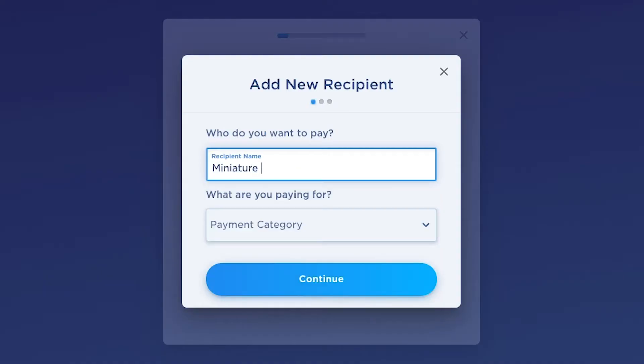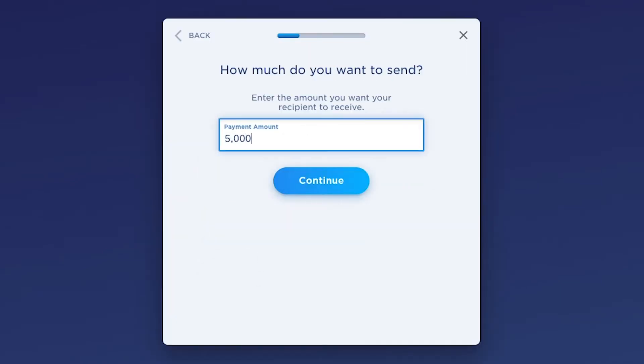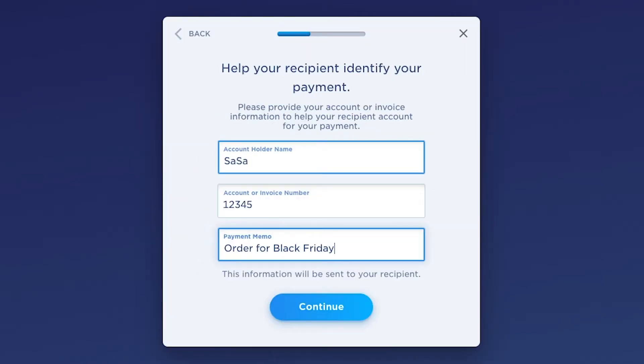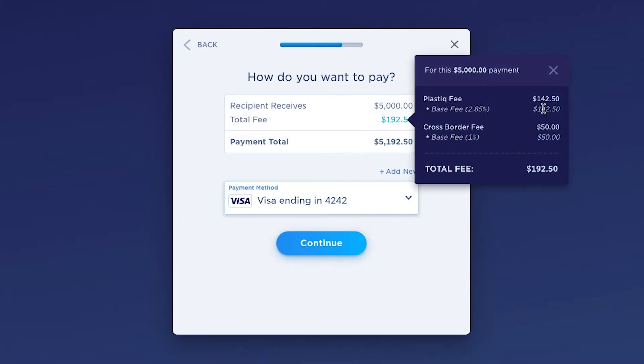First, you tell us who you want to pay, how much you want to pay, and enter your payment information. Next, Plastic charges your credit or debit card.